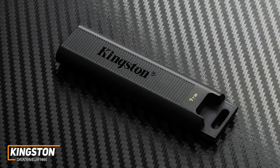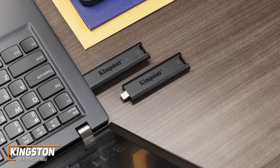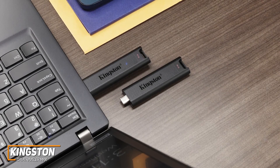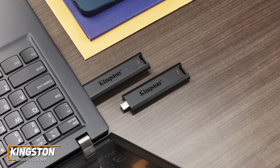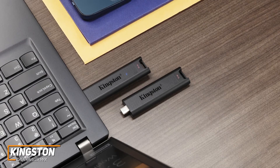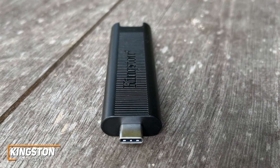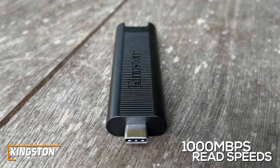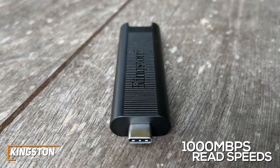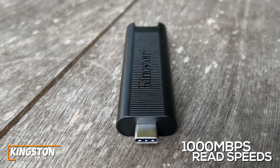The USB-C 3.2 Gen 2 input is compatible with a range of modern devices and operating systems, including Windows 11, Mac OS 10.14 or newer, Chrome OS, and more, though it lacks a USB-A port like the Ultra Dual Drive USB-C we mentioned earlier. The current starting price of around $62 is justified by the outstanding read speeds of up to 1,000MB per second and write speeds up to 900MB per second, which makes it ideal for professional videographers or creatives, though it needs an equally powerful computer for optimal performance.